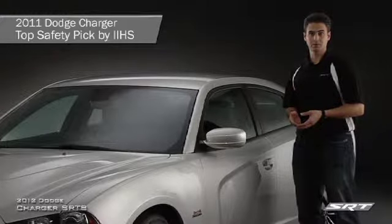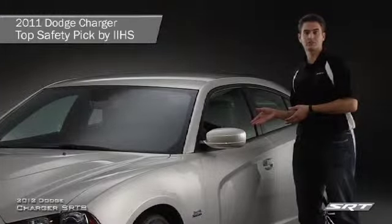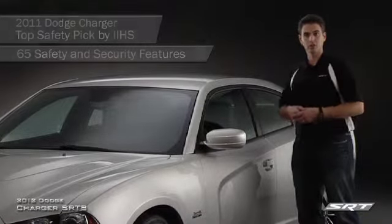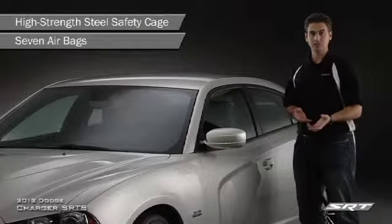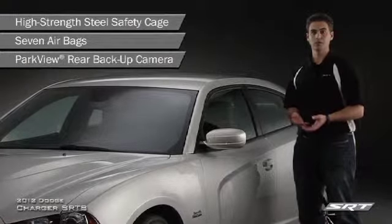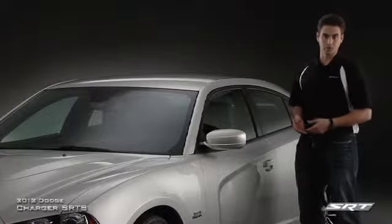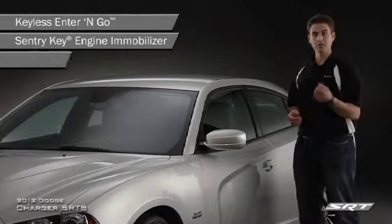An IIHS top safety pick in 2011, the 2012 Dodge Charger SRT8 features more than 65 advanced safety and security features, including a high-strength steel safety cage, seven standard airbags, and the Parkview rear backup camera. On the security side, every Charger comes equipped with keyless enter and go, the Sentry Key engine immobilizer, and a remote alarm.